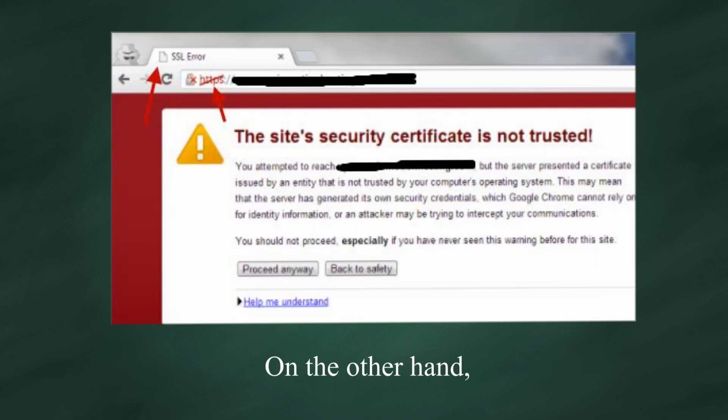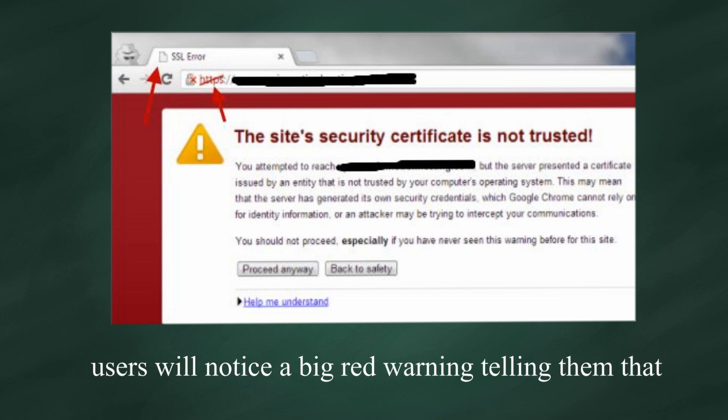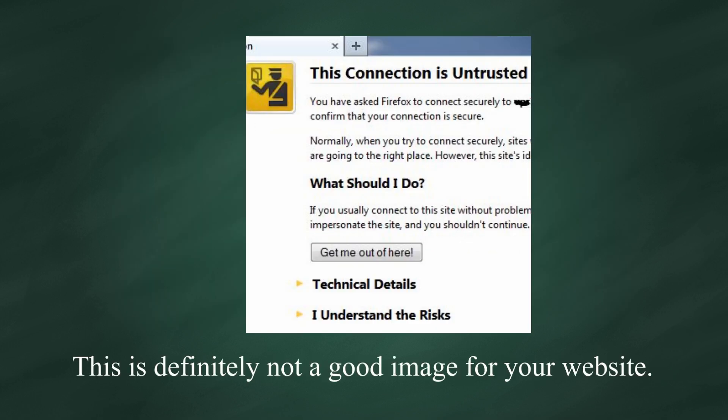On the other hand, with a self-signed certificate for your site, users will notice a big red warning telling them that your site should not be trusted. This is definitely not a good image for your website.